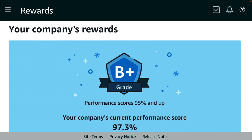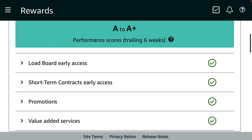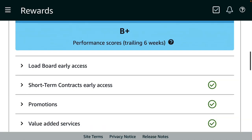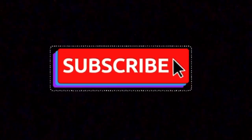Amazon offers rewards for carriers based on their tier. For A carriers the rewards are: load board early access, short-term contracts early access, promotions, and value added services. For B carriers, they have everything except load board early access. For the rest of the carriers, they only have access to promotions and value added services — no load board early access and no short-term contracts early access. I hope you guys enjoyed this information. Don't forget to subscribe, give this video a thumbs up, set your bell notification, and I'll catch you guys on the next one. Peace.